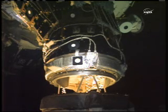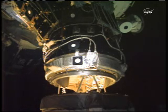Endeavour, Houston — station free drift confirmed. Copy, free drift confirmed. Houston, Endeavour — station is free drift.